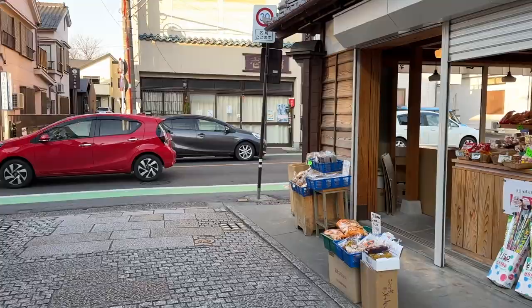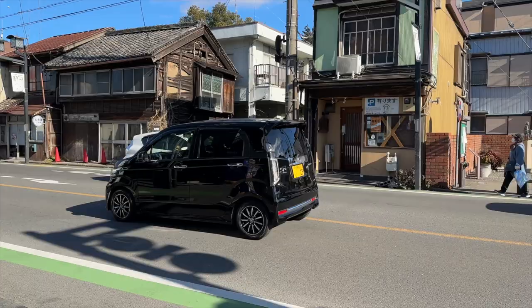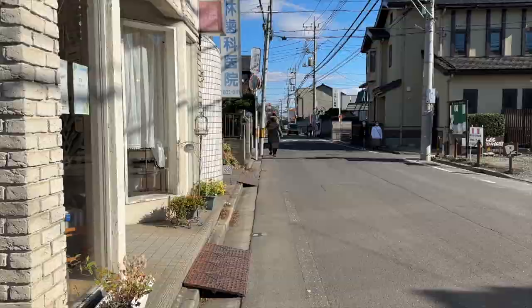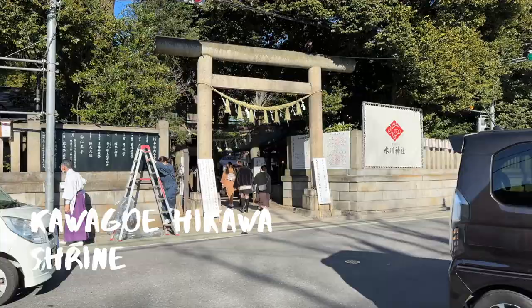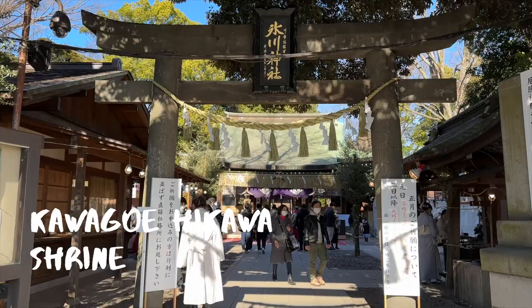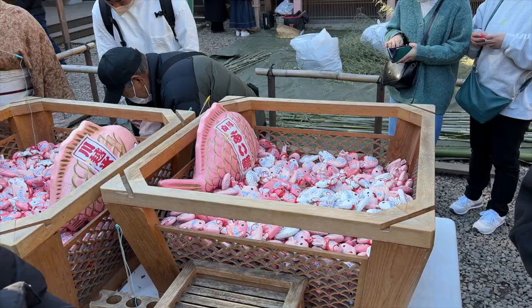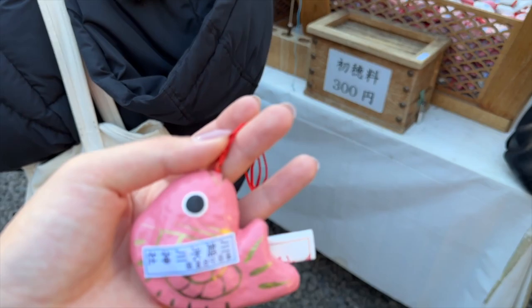One of the more popular shrines in the area is an over 1,500-year-old matchmaking shrine, the Kawagoe-Hikawa Shrine. It's known as the matchmaking shrine because some of the deities are married couples. Here you'll find matchmaking charms in areas that grant wishes and luck to matters of the heart. You can also fish for a red snapper omikuji or fortune slip, which makes for a fun, take-home lucky charm.